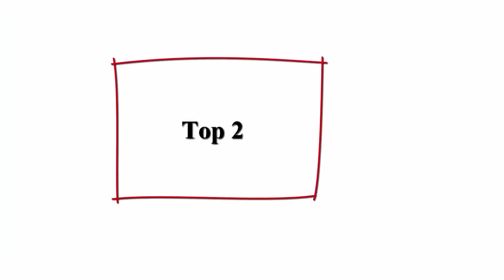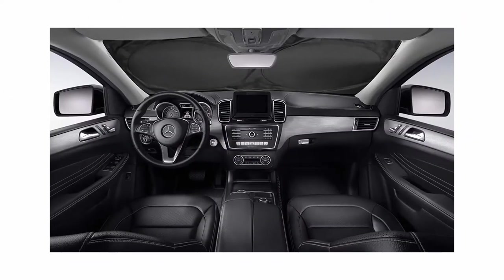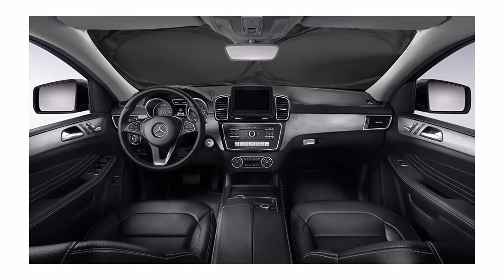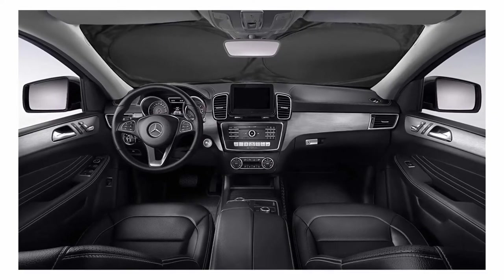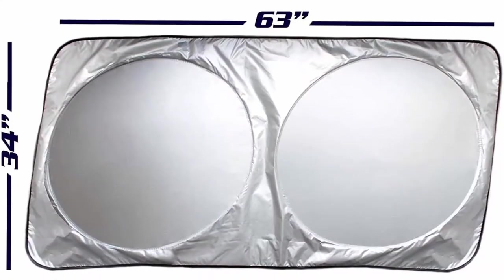Top 2: Maglex Car Windshield Sunshade with Bonus Steering Wheel Cover Sunshade. 210T Reflective Polyester blocks heat and sun. Foldable sun shield that keeps your vehicle cool. Large 63x33.8 inches, fits perfectly to most sedans and mid-size SUVs.